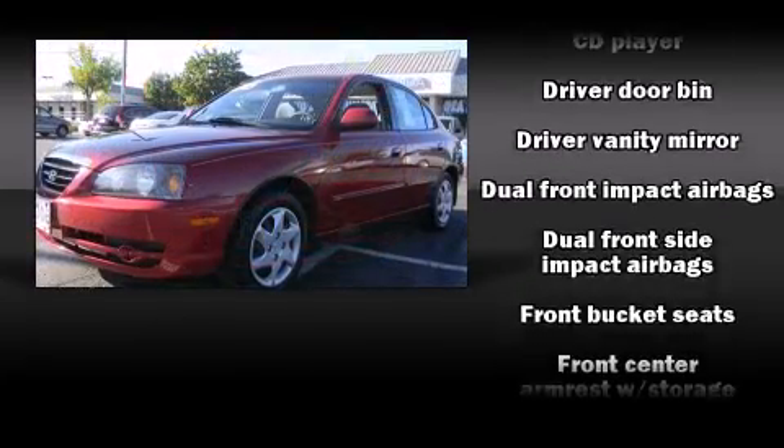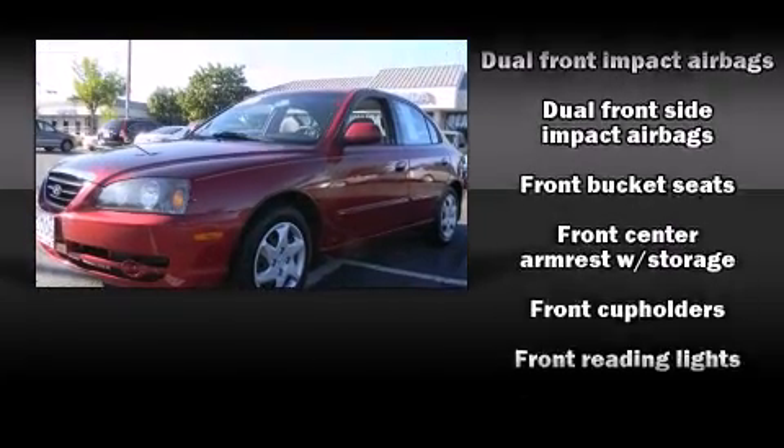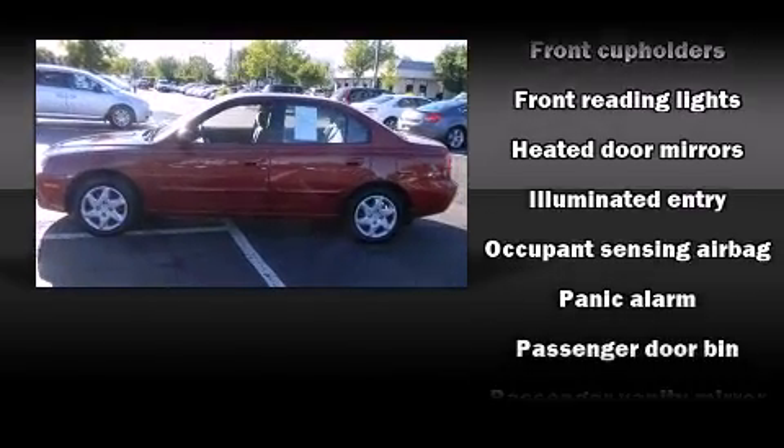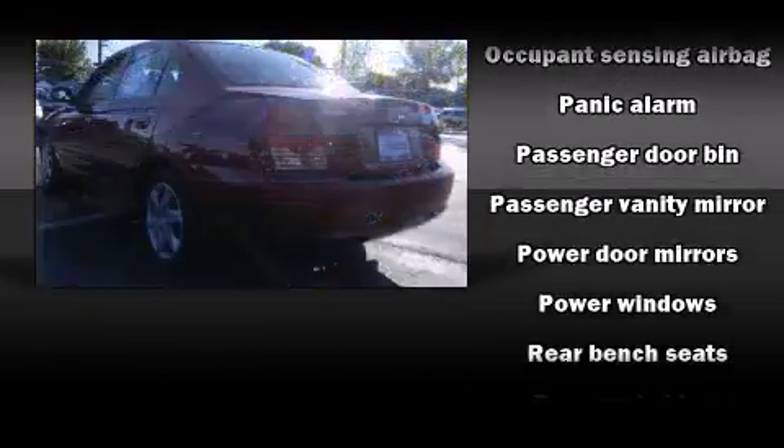Top features include power windows, front and rear cup holders, one-touch window functionality, variably intermittent wipers, heated door mirrors, and remote keyless entry.